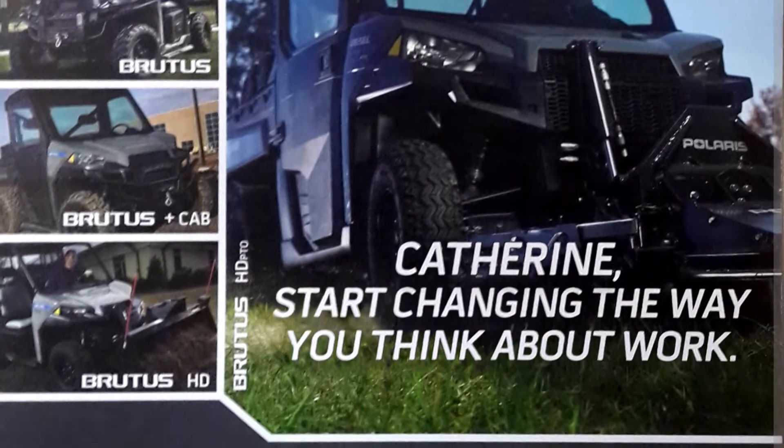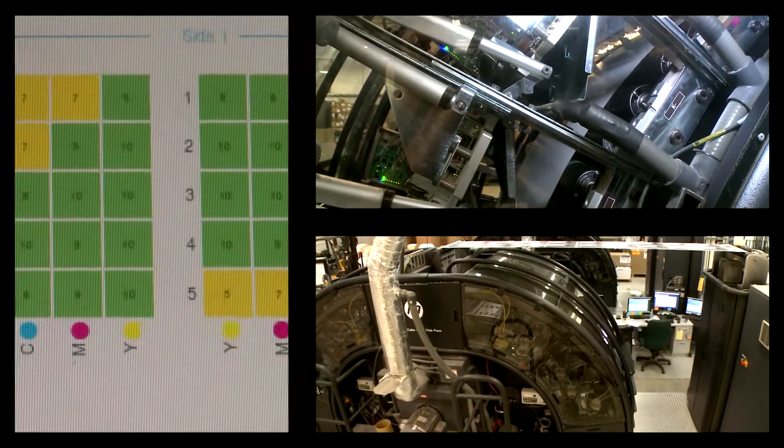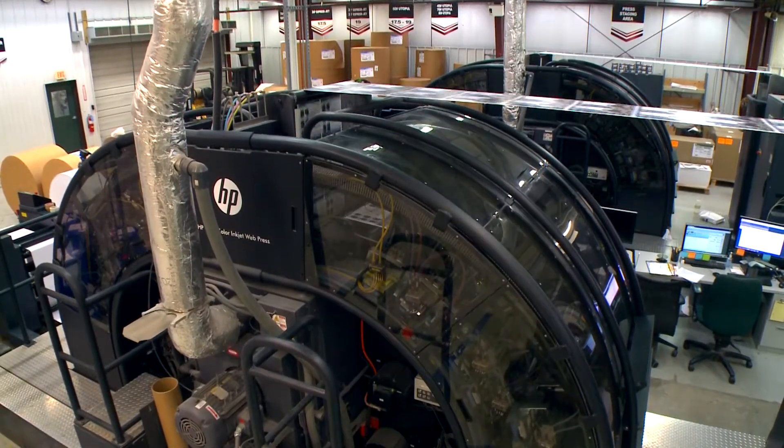They will more likely respond to this communication than to any other message that day. That's the power of inkjet and data-driven communications — HP PageWide Web Press technology, redefining high-volume inkjet.